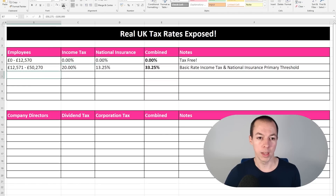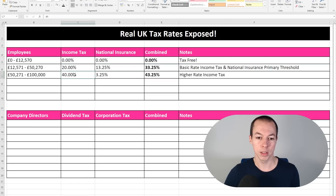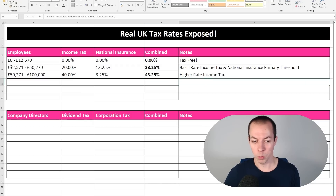After that we get into higher rate territory with slightly different tax rates. We have 40% income tax, but national insurance drops down to 3.25% — so national insurance comes down 10% but income tax goes up 20% — which gives you a combined rate of 43.25%. I'm sure most of you are following this so far, but this next one throws a lot of people off.